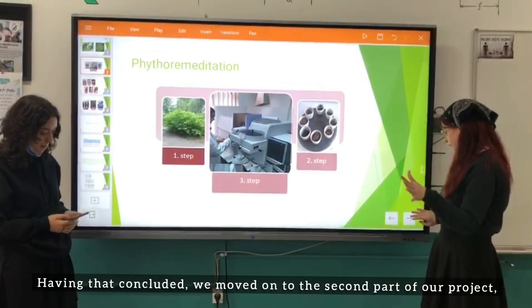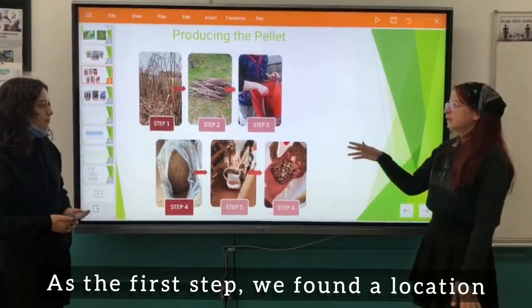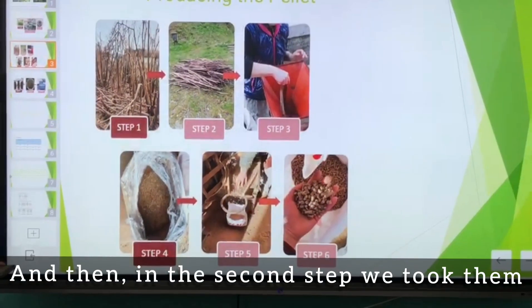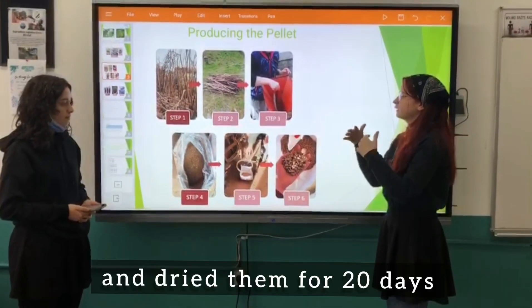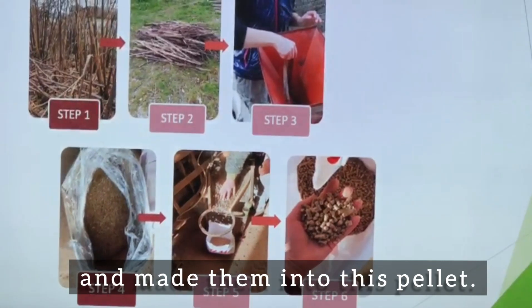We moved on to the second part of our project, which was the production of pellets. As a first step we found a location where dry stems could be collected, and then in the second step we took them and dried them for 20 days. Afterwards we crushed them and pressed them into pellets.